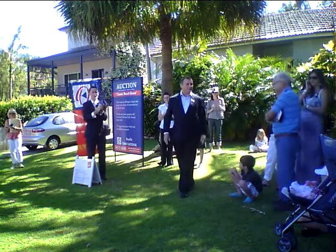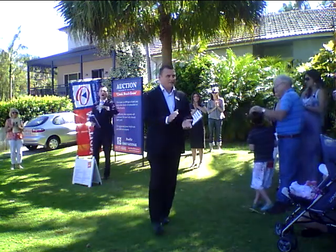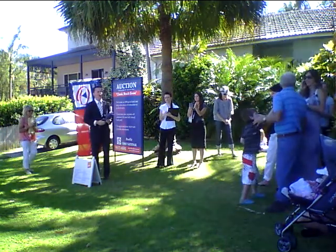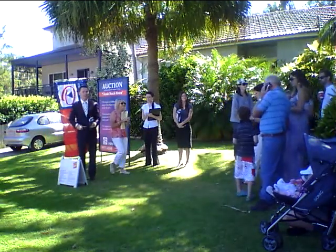Sold for you, sir — congratulations! On behalf of Stephen and the team from Pacific First National, congratulations to our successful bidder. Commiserations to our underbidders — we hope you have a great rest of the weekend. Thank you very much.